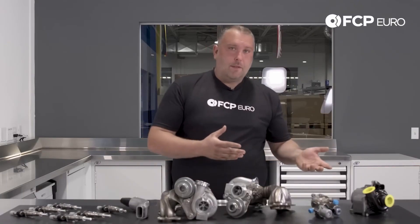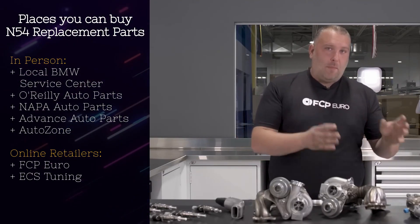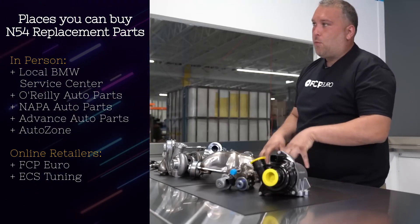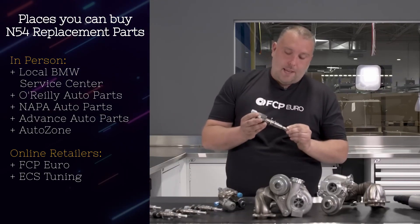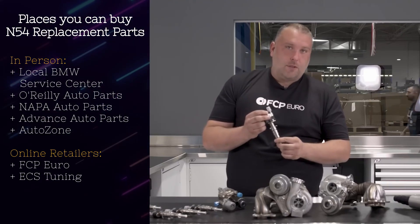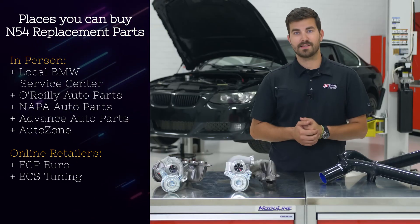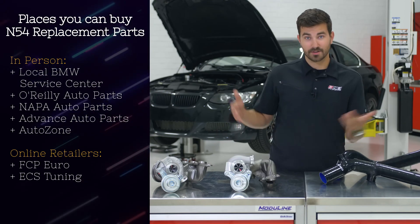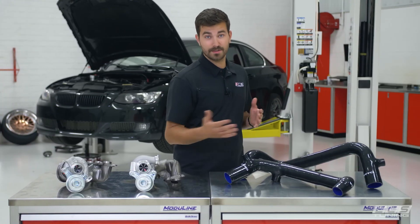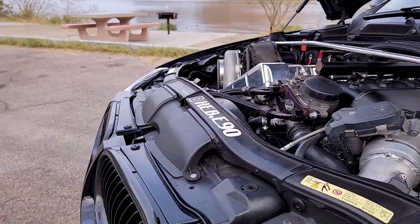In terms of OEM replacement parts availability, things are pretty easy as well. The N54 only went out of production about 8 years ago, and it also shares parts with the N55, so a lot of those parts are still in production. If you're looking for OEM parts to maintain your N54, you can run down to the dealership, get online and go to FCP Euro or ECS Tuning, or even go to a brick-and-mortar store like O'Reilly's or AutoZone. There are going to be parts for your car.